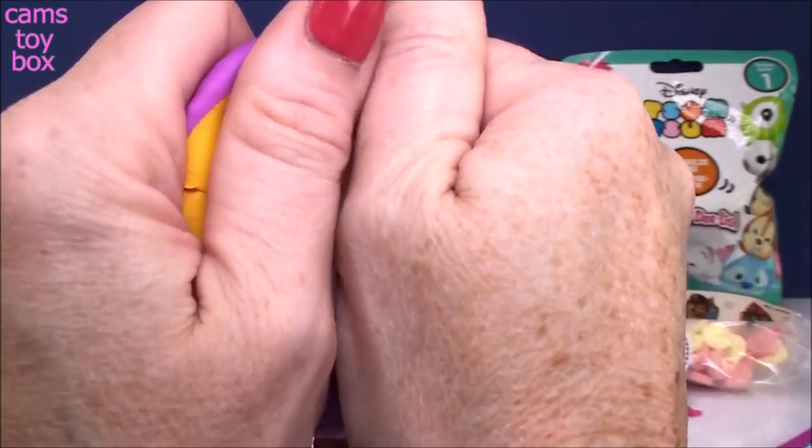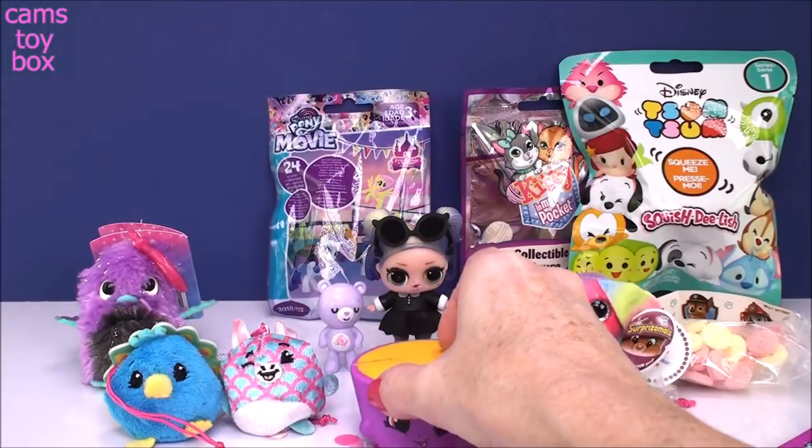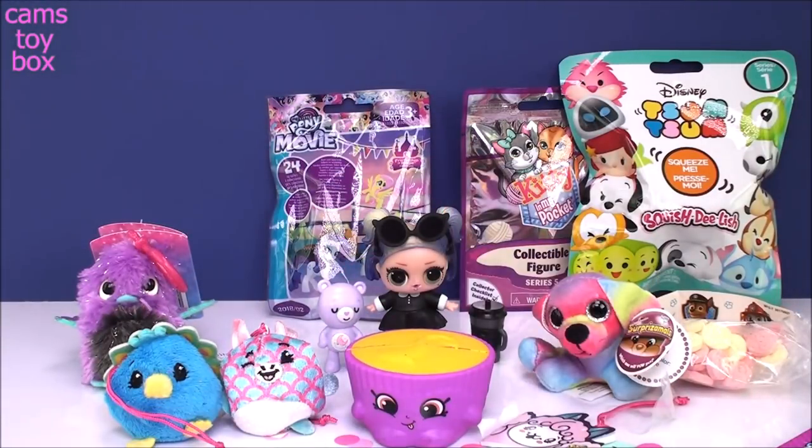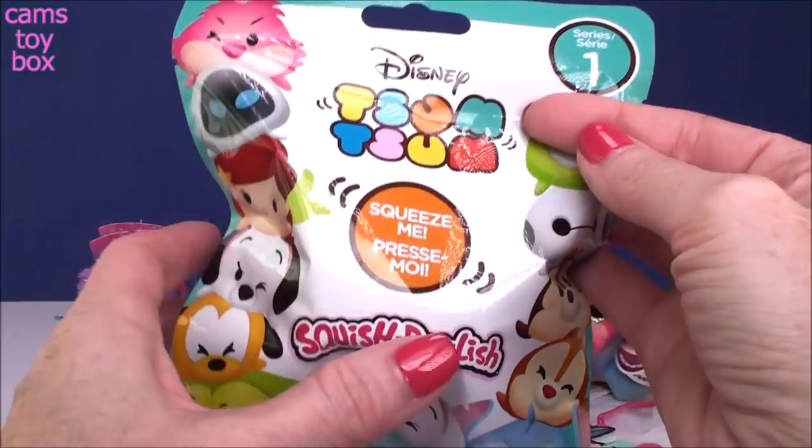She looks absolutely delicious. I'm assuming that's probably peanut butter inside — that's what I imagine it to be, because who doesn't love a peanut butter cup? They're absolutely, absolutely yummy. Let's go on to the other Squish Delish. This one comes from Zoom Zoom — these are super cool.